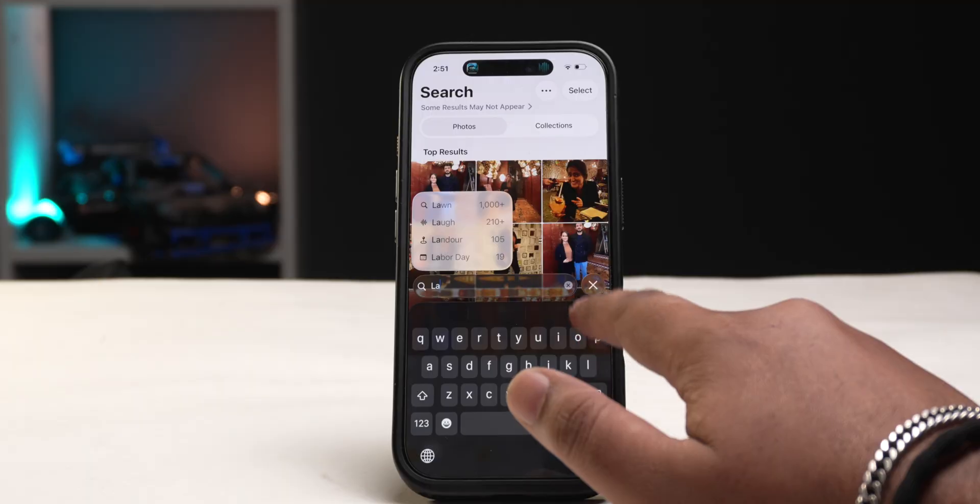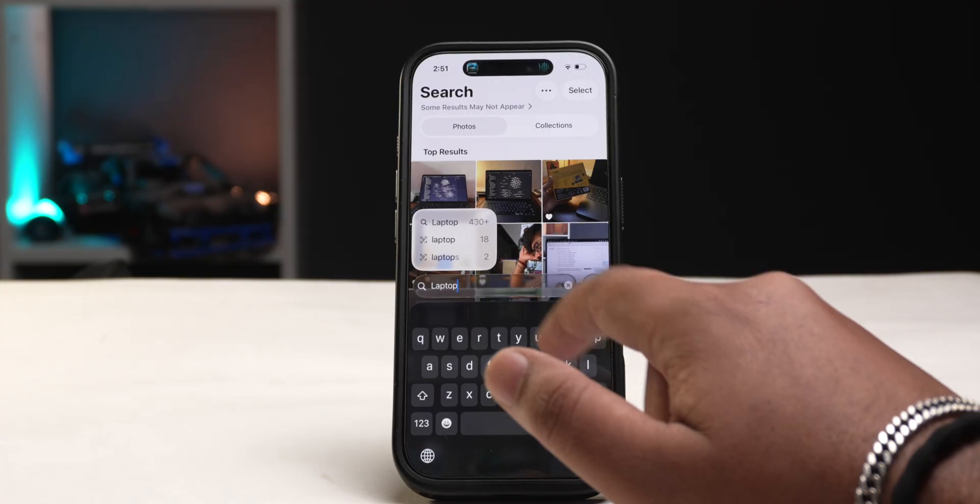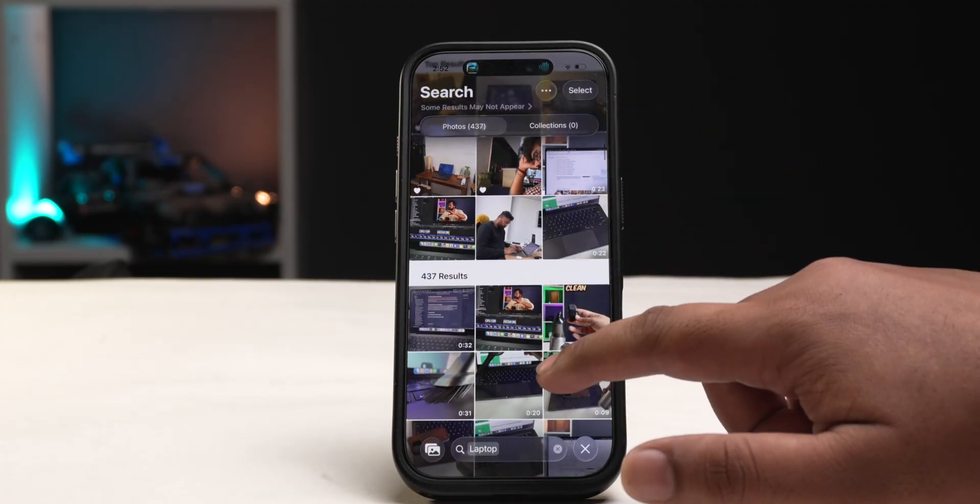iOS 26 also makes search inside the Photos app a lot better. If you search for something like 'laptop', it will now show video thumbnails of the exact moment where the searched item was found. This is better because you can quickly see whether it's the right video, making searching for things a lot faster.